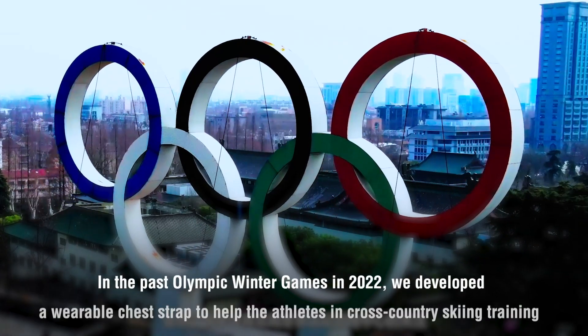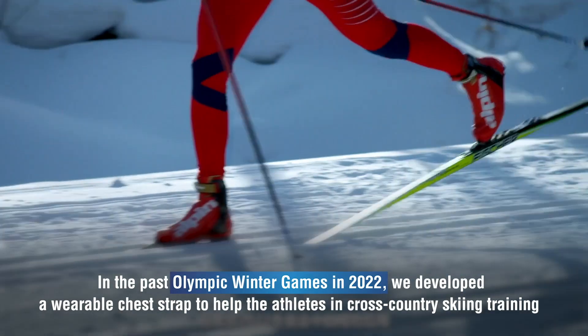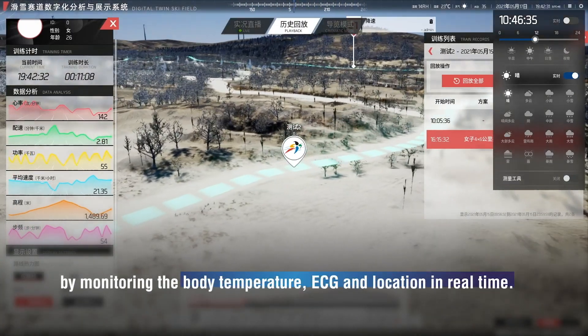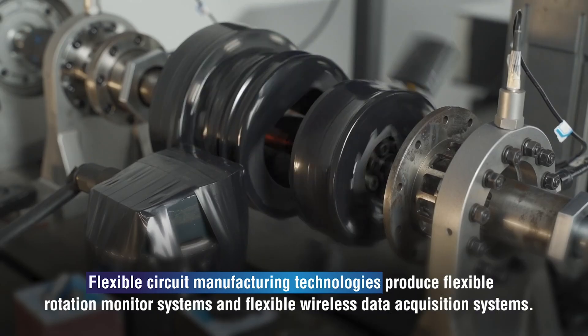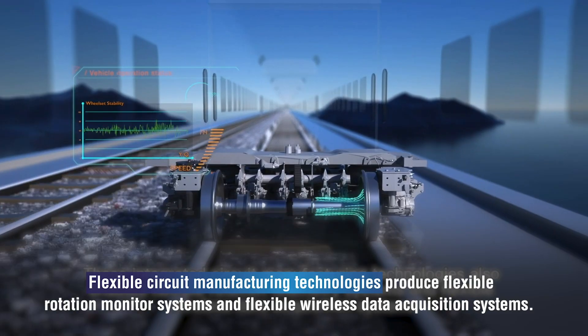We have made four flexible medical products for body temperature, ECG and fetal heart monitoring. The ECG patch won the CES Innovation Award in 2018. At the 2022 Olympic Winter Games, we developed a wearable chest strap to help athletes in cross-country skiing training by monitoring body temperature, ECG and location in real time.